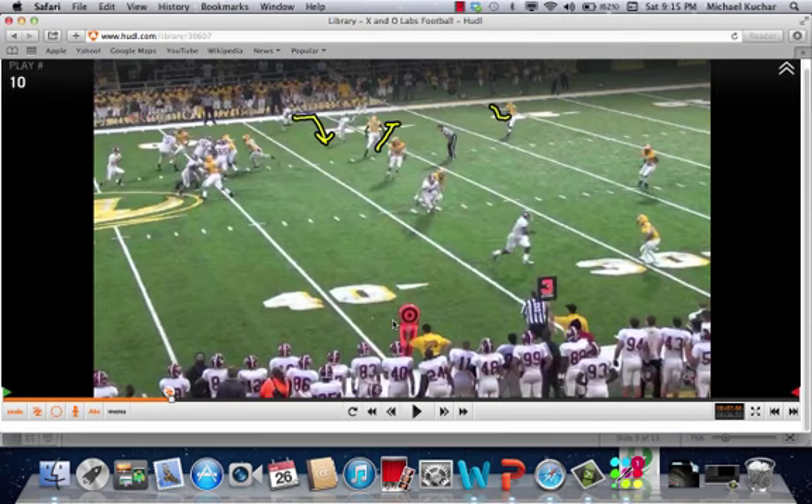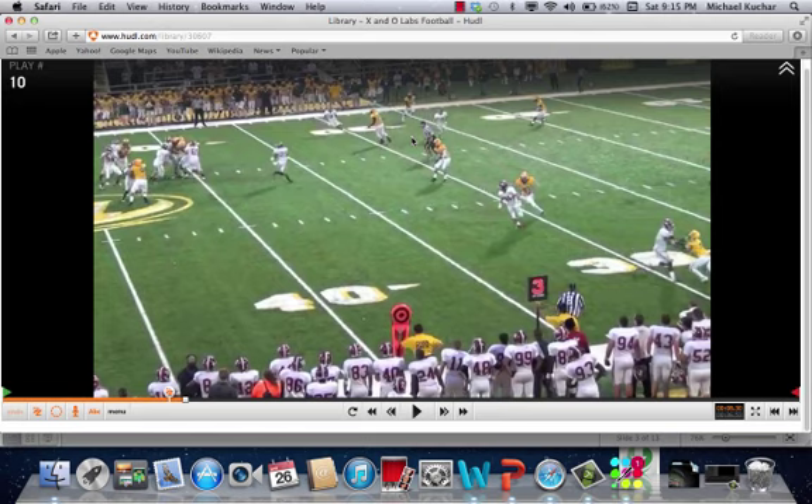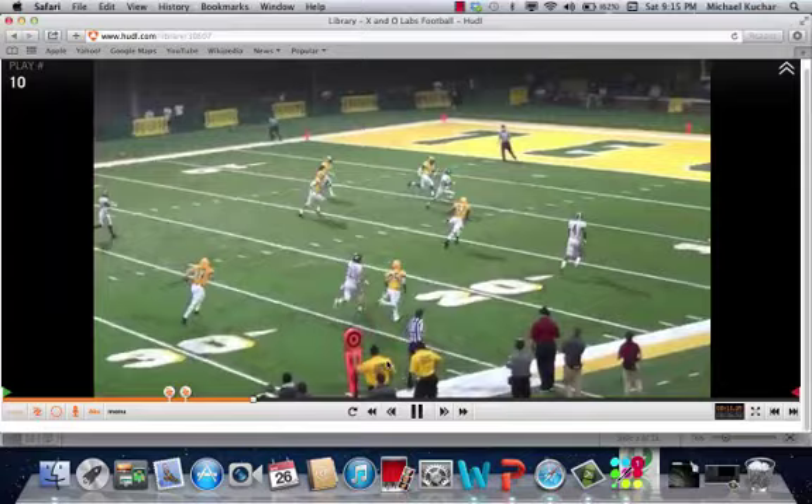Here comes the cross inside right away. The quarterback's eyes are on it. This player eventually gets off the bender and works to the shallow cross. The player is able to bend in a two-high shell, and the quarterback gets him the football for a big score.